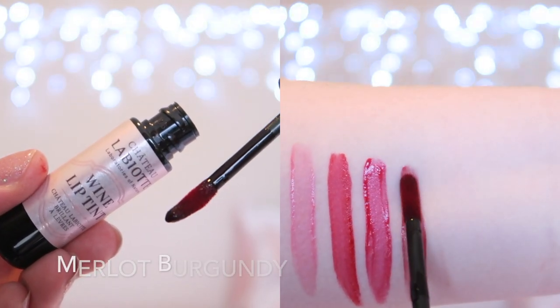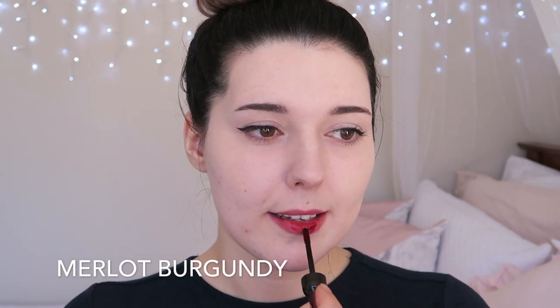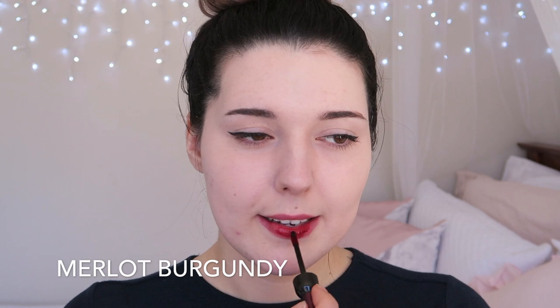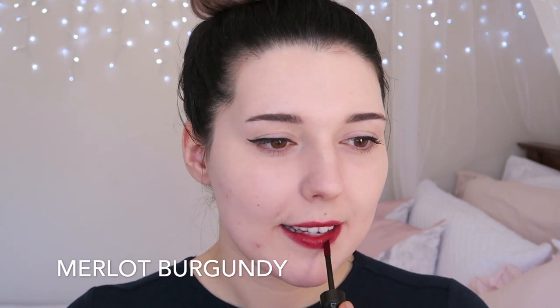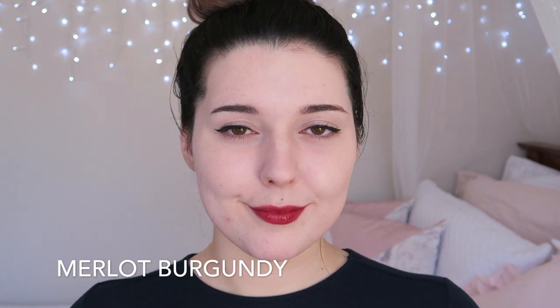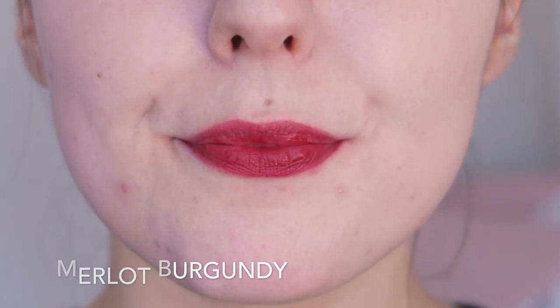RD302 Mellow Burgundy is a semi-sheer burgundy shade. This shade is really pretty but I think I would have liked it more if it was more pigmented. I find that the shade looks a little wishy-washy — being a semi-sheer formula it almost looks a little bit uneven. It still looks good but it's not my favourite.